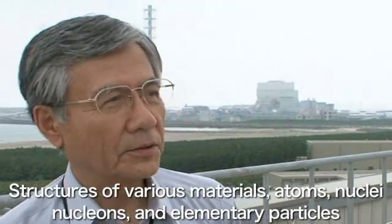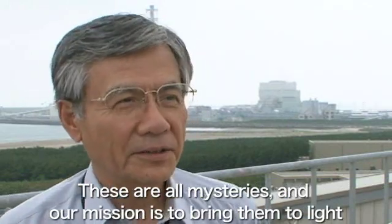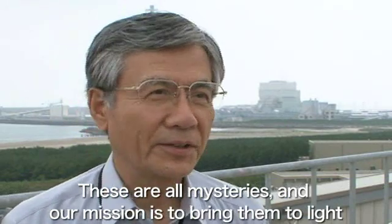Structures of various materials — atoms, nuclei, nucleons, and elementary particles — these are all mysteries, and our mission is to bring them to light.